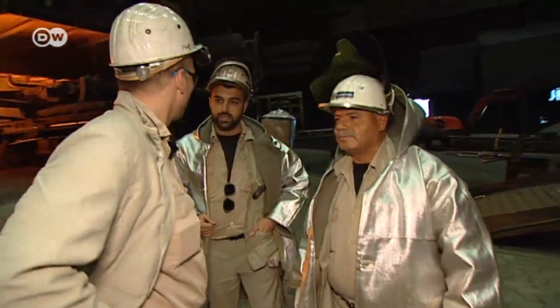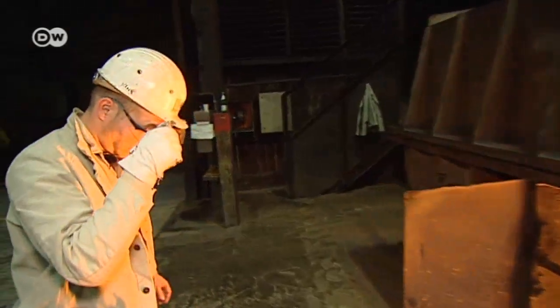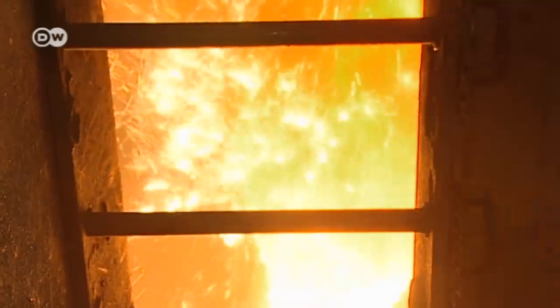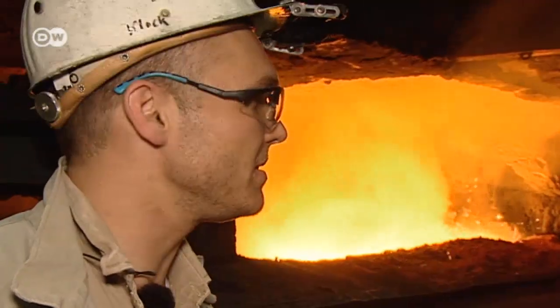12,000 workers produce more steel at this site than anywhere else in Europe. The dimensions here are immense, but it all runs efficiently anyway. The most fascinating part? Well, a normal working day is pretty fascinating. Here in production, no one day is quite like another.